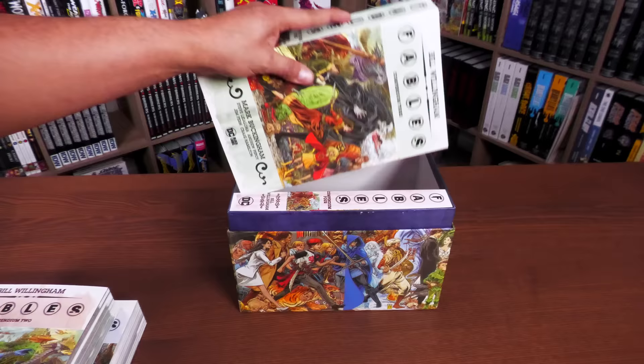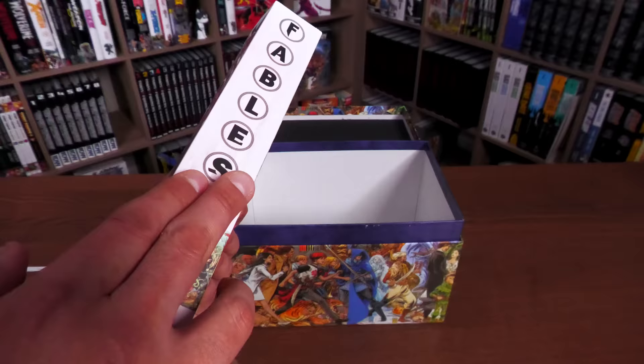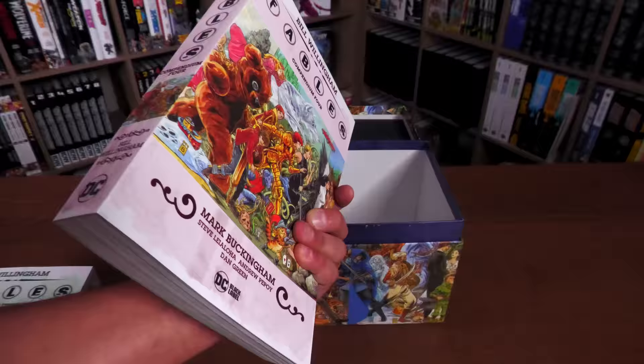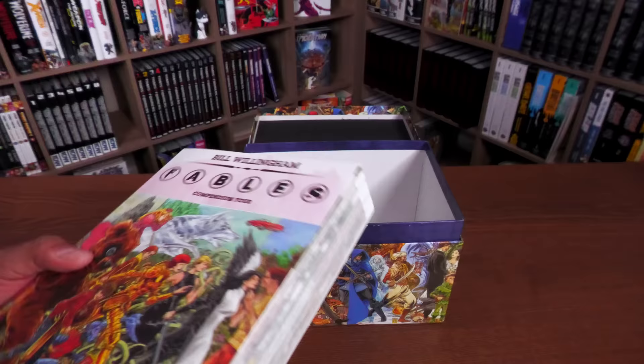One thing I noticed on my copy of the box set — right here with volume four — is this crease that it already has. I haven't even cracked these open, haven't opened a single page. These are soft covers with glued binding, meaning there's nothing to stretch. There's a little bit of a crease right there, and that's what I always worried about with books this size in soft cover — getting creases because of how many times you've read them.